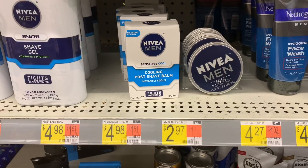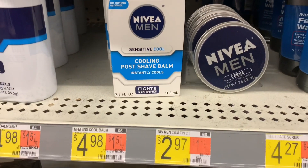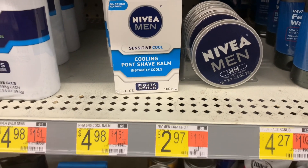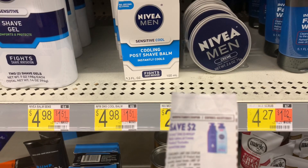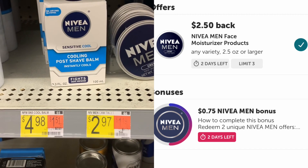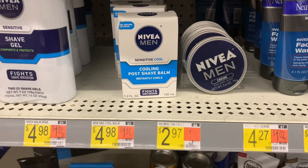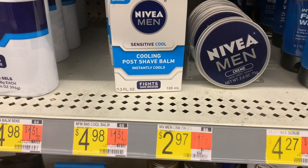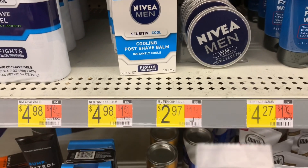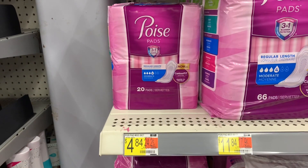The next item is Aveeno cream at two dollars and 97 cents. I'm purchasing two, totaling five dollars and 94 cents. I have paper coupons from the 1/31 Smart Source for two dollars off each, bringing my total to one dollar and 94 cents. Receiving back two dollars and fifty cents from Ibotta times two — five dollars back — makes it free plus a three dollar and six cent money maker. Because I purchased Aveeno in a previous transaction, I also get a 75 cent bonus, making it free plus a three dollar and 81 cent money maker.